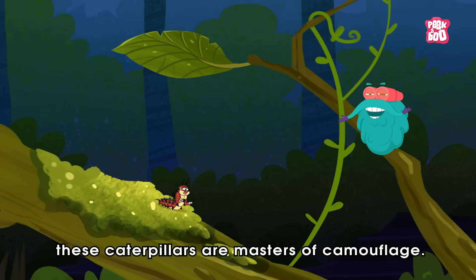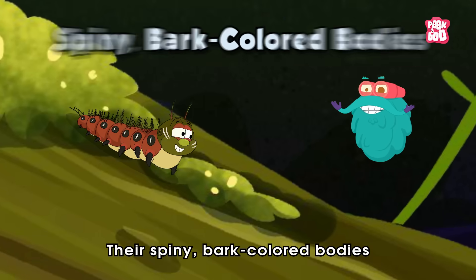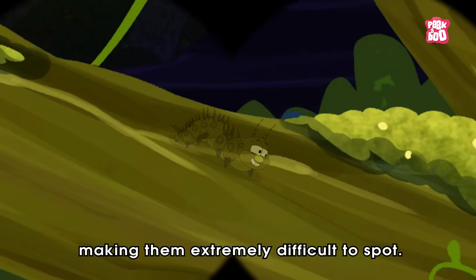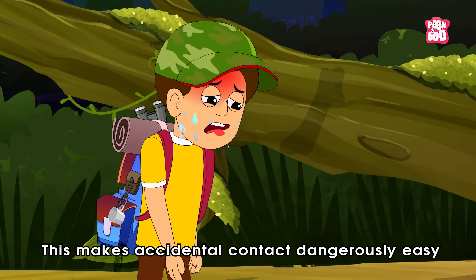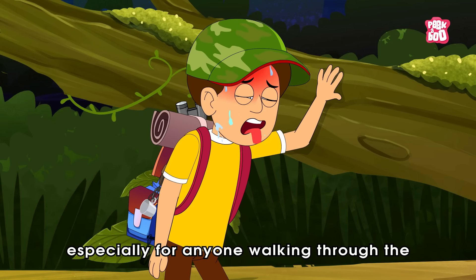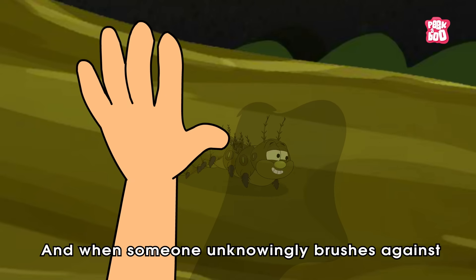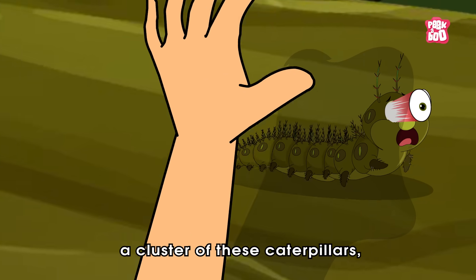But the problem is, these caterpillars are masters of camouflage. Their spiny, bark-colored bodies blend seamlessly into tree trunks, making them extremely difficult to spot. This makes accidental contact dangerously easy, especially for anyone walking through the forest unaware.